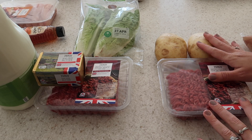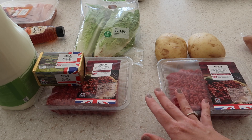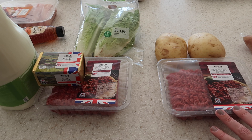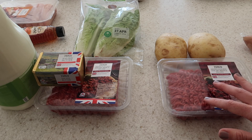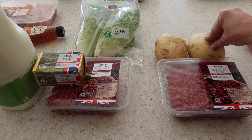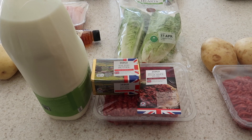The next meal is a cottage pie. I'll add some of the soup mixture into this as well. I just fry off and brown the mince, add in the soup mixture and some peas, and while that's cooking I boil up the potatoes and mash them for the topping.